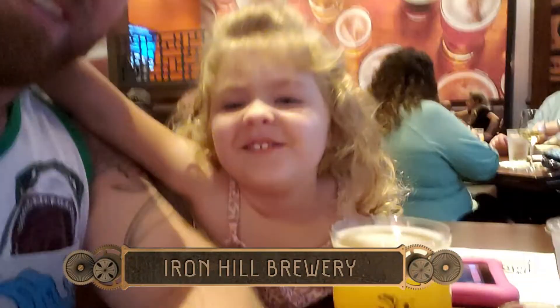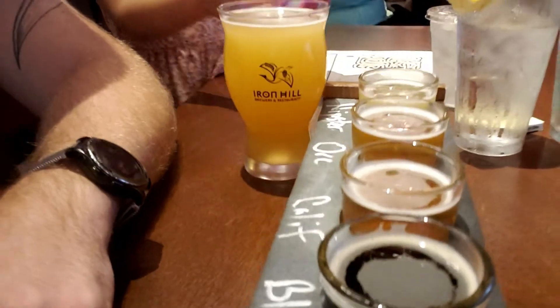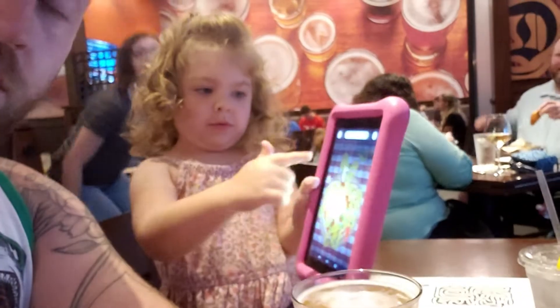Alright, so we decided to go out somewhere to eat, and we are at Iron Hill Brewery. We got some beer and a wonderful looking flight, and Lunabel has her phone to keep her busy. We got a couple appetizers to share — an ahi tuna poke, a Maine lobster flatbread, and nachos. And Lunabel got a flatbread pizza.